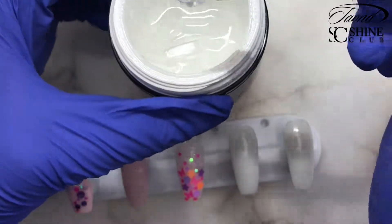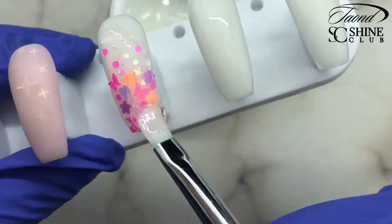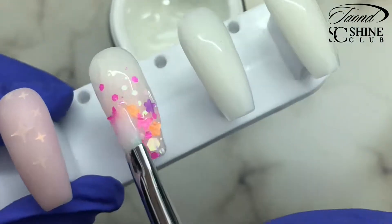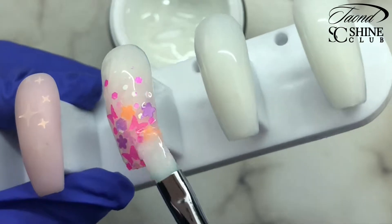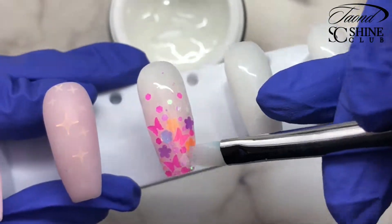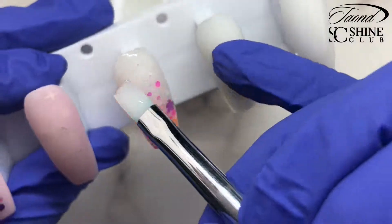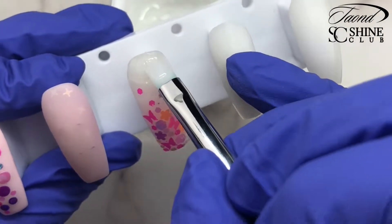Now we're going to go in with our gel again — take a large amount and place that right on top. We're just going to start smoothing it into all of the corners and crevices of all these tiny little pieces, making sure to cover it all completely. We don't want any of those little butterfly wing edges poking out. Try to smooth it out as much as possible so you'll have minimal finished filing at the end.